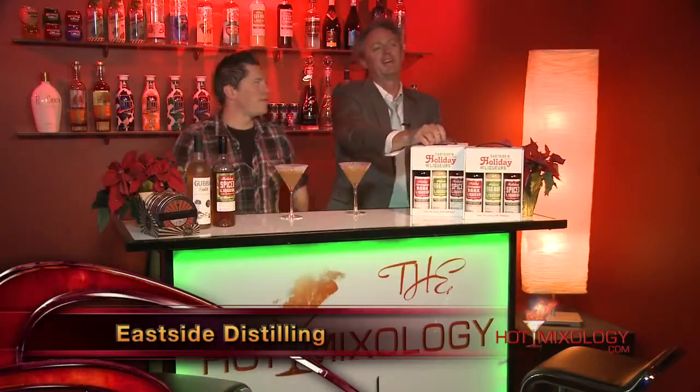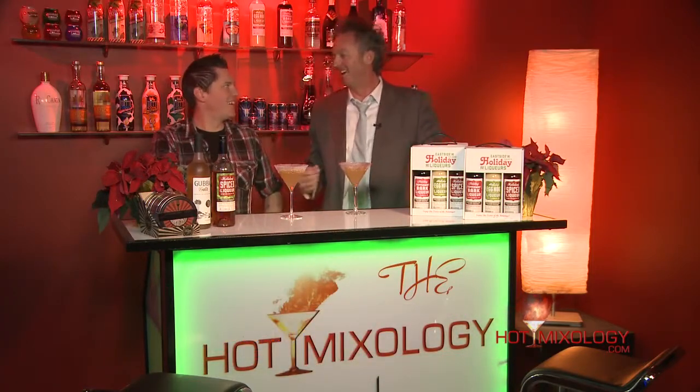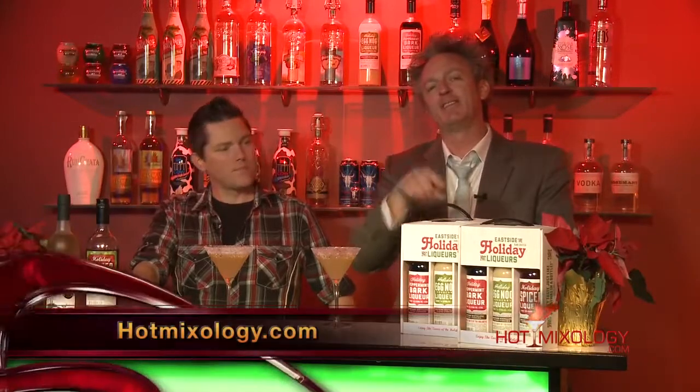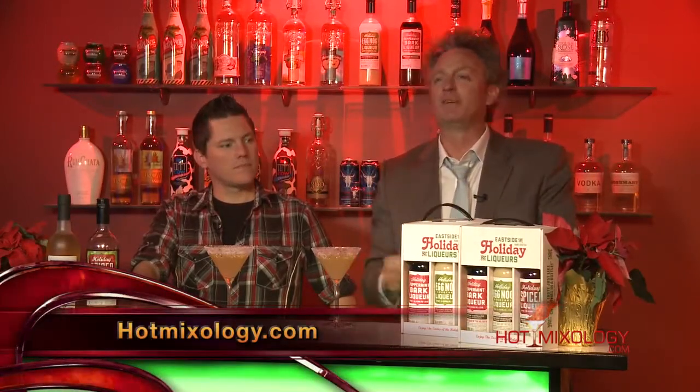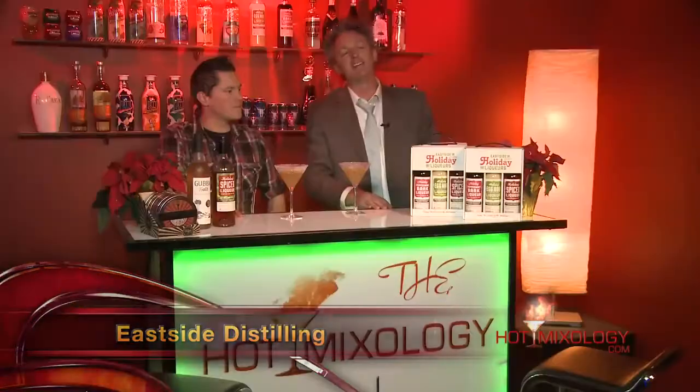You can pick them up for the holidays at hotmixology.com — check it out, it's a great gift too. Maybe I'll give you one for the holidays around the corner. Hit the featured brand space and get them into your home bar for the holidays, because they're so mixable and so great — from the spice liqueur to the peppermint bark liqueur to the eggnog liqueur.